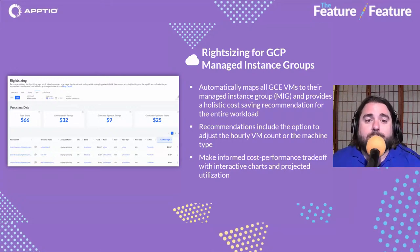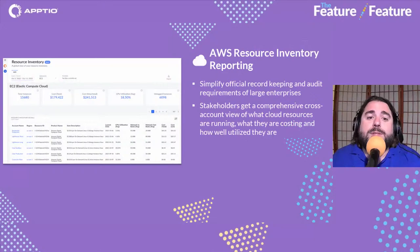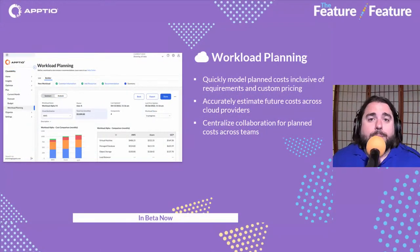When it comes to cloud planning, we have AWS Resource Inventory Reporting. This provides the ability to have your record keeping within Cloudability while surfacing many more details about the resources you have in AWS. This is a long-in-development, very recent update — it surfaces a lot more details about AWS resources and serves as a source of truth for resource record keeping across your organization.